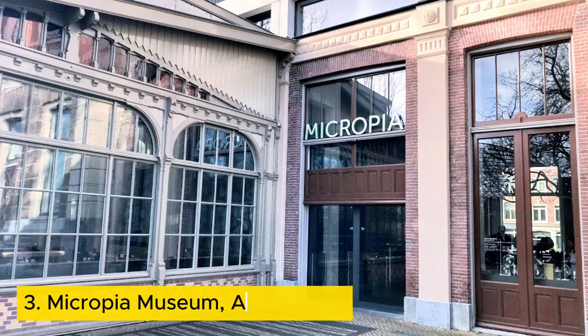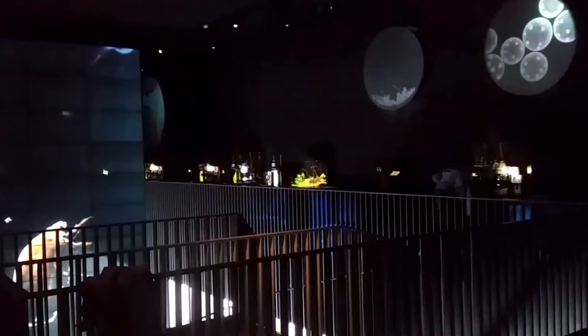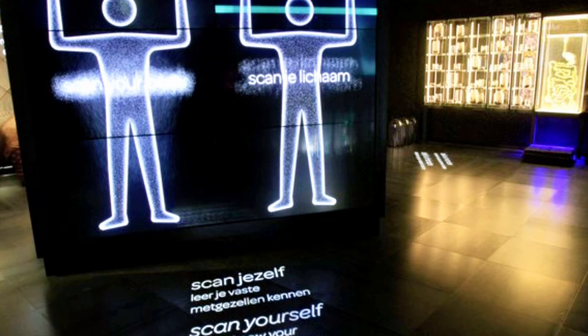Number three: Micropia, Amsterdam. Beyond Amsterdam's canals and windmills lies a hidden gem for curious minds — Micropia, the world's first museum dedicated to the tiniest titans of our planet. Here, you'll shrink down to microscopic size and explore a world teeming with invisible neighbors.